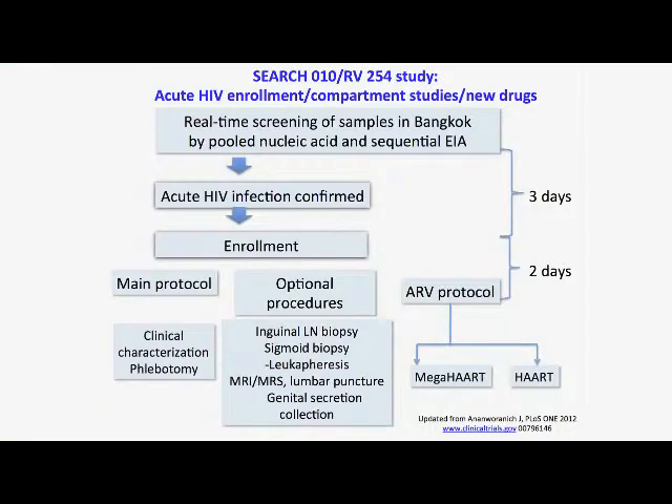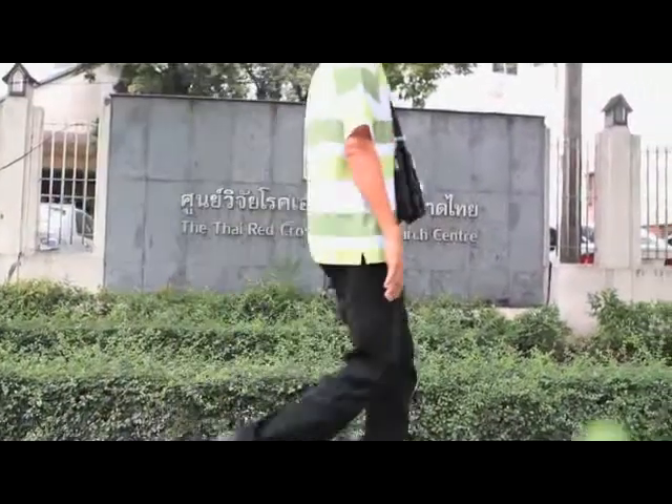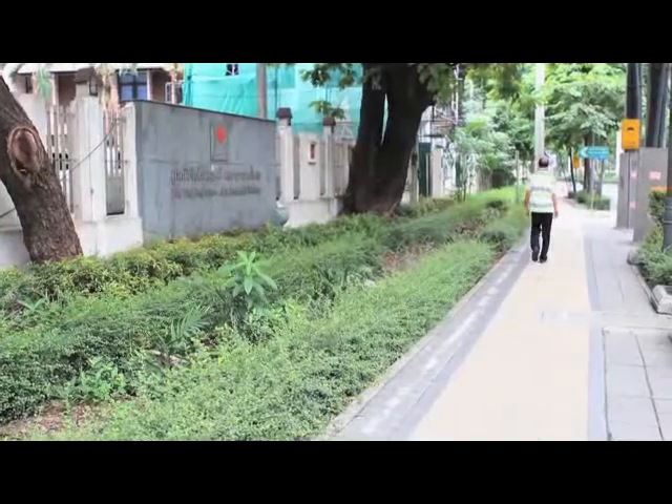This is a study where we screen people in real time for acute HIV infection. We enroll people very fast — from the time the client walks into our clinic to confirmation and enrollment is only three days.